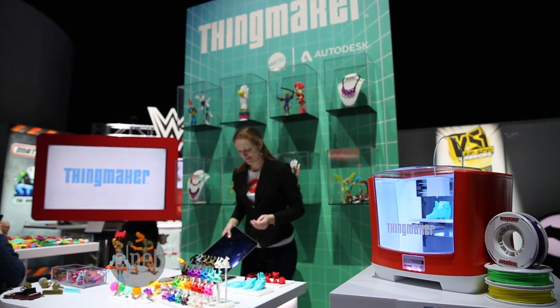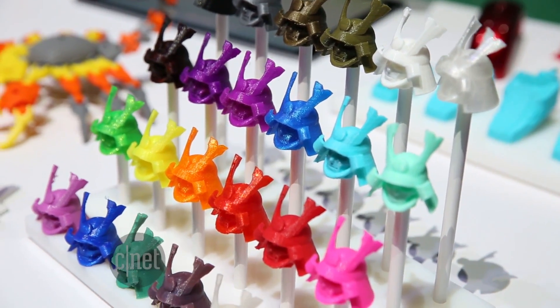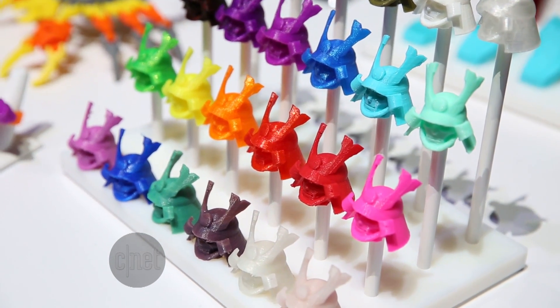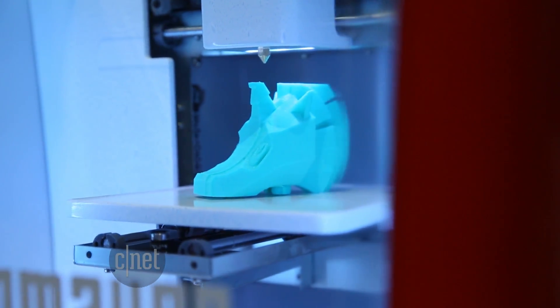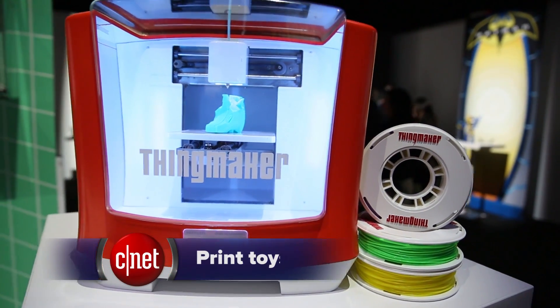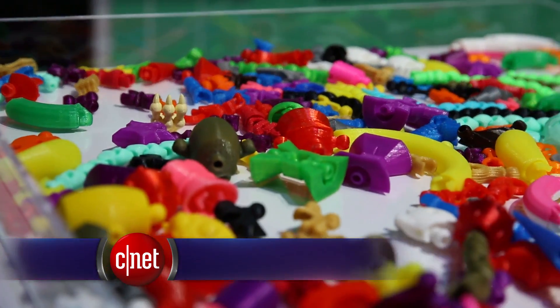For starters, this year kids can make their own plastic action figures with 3D printing machines. And depending on the age, it's safe enough for children to use these machines unsupervised. This fall, Mattel is selling the Thing Maker for $300. The 3D printer creates objects from spools of melted colored plastic.